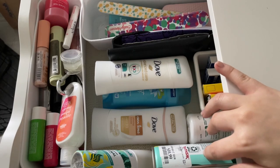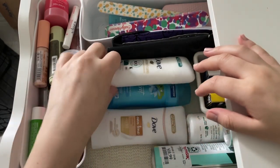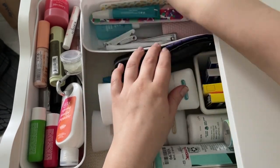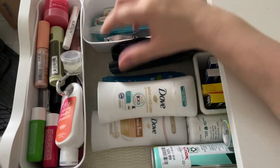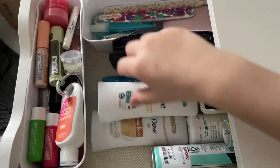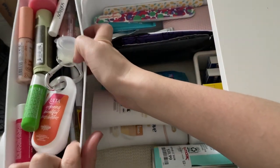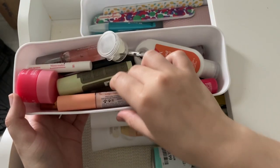I have two regular-size dry shampoos — I use dry shampoo all the time so keeping those. My nail section stays as-is; I use everything there whenever I do my nails. Next we're moving on to the real declutter portion of this drawer — it's truly a disaster.